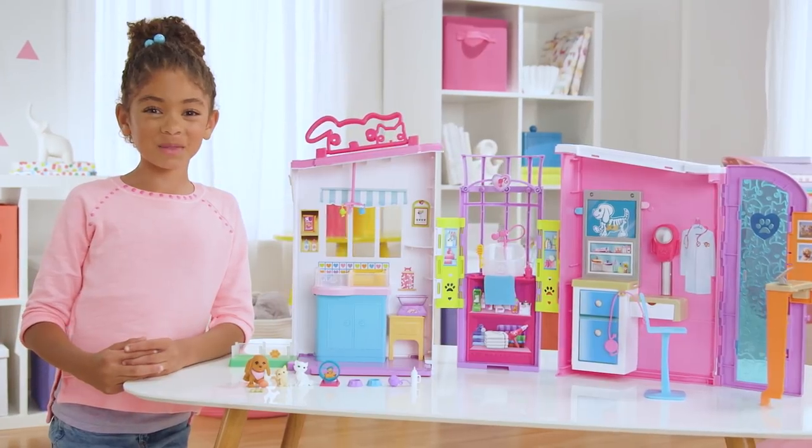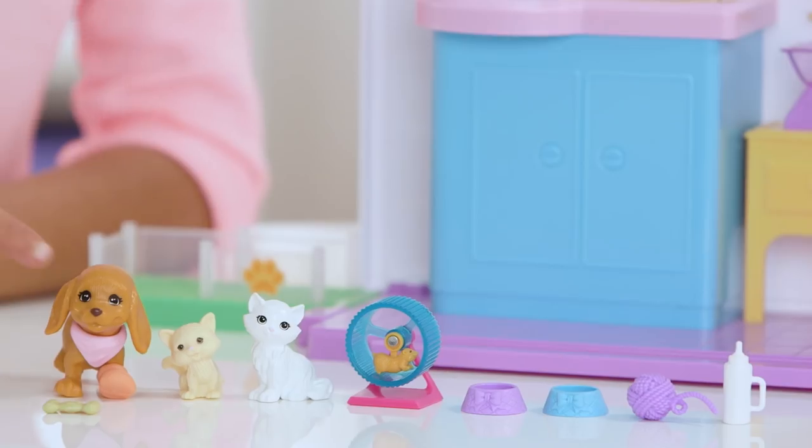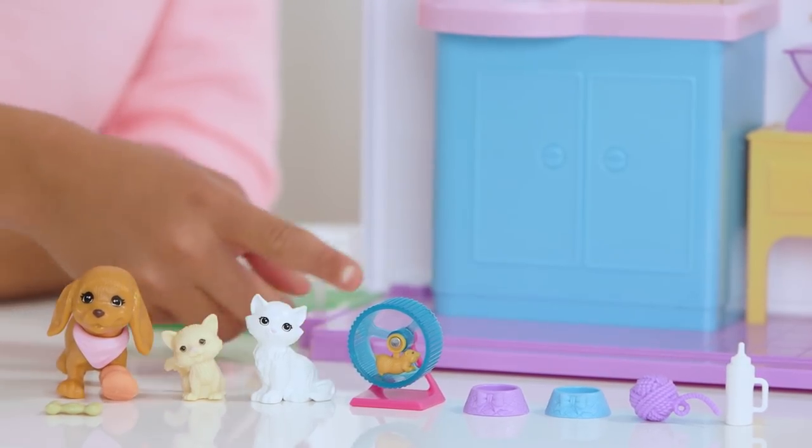I just opened the box and it comes with four pets: a doggy, a kitty, a cat, and a hamster.